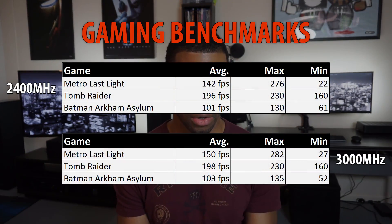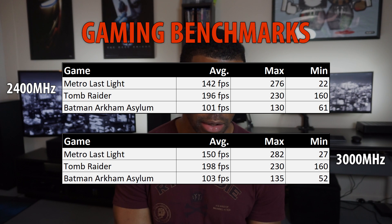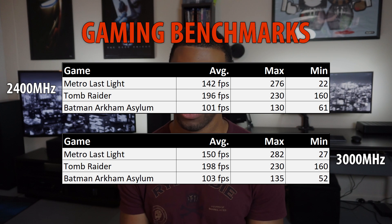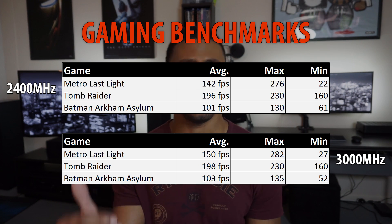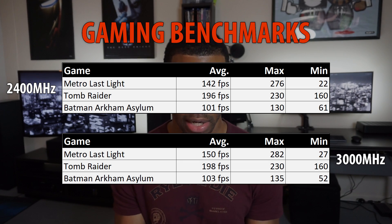Sliding over to real-world gaming tests, I tested Metro Last Light, Tomb Raider, and Arkham Asylum, and got similar results to what the prior tests suggested. In Tomb Raider and Arkham Asylum, I gained two frames per second. In Metro Last Light, I gained eight — which was surprising. Metro apparently uses the CPU a bit more than the other two games, and it was a repeatable score I kept getting consistently.